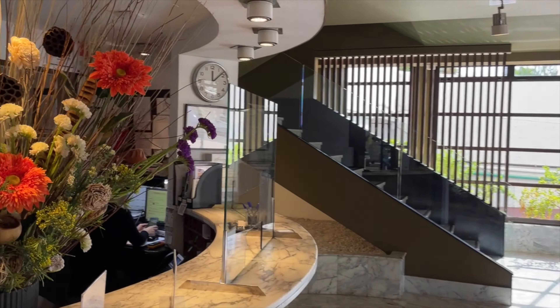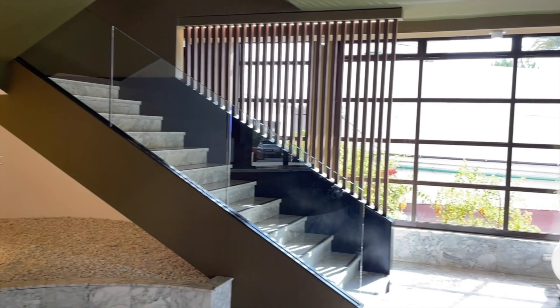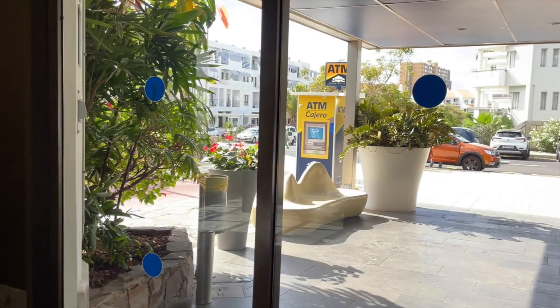Nice reception there. Lift's there to the upper floors. And we'll just come out through the door.